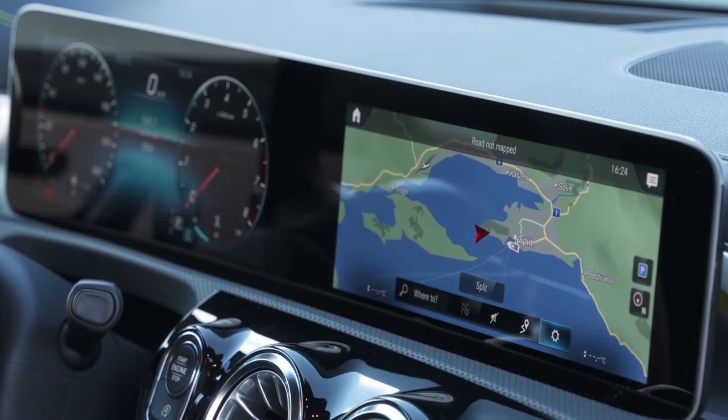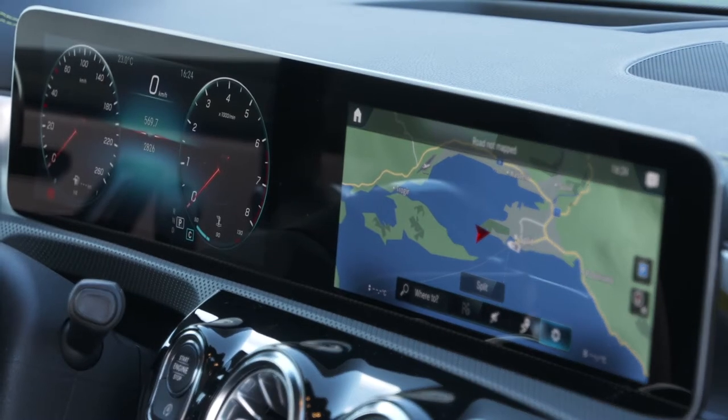If you buy an A-Class and don't want the big screens because they cost extra, the smaller screens are also part of MBUX. In Germany it starts once you get navigation, and in other markets it starts with two 7-inch screens.